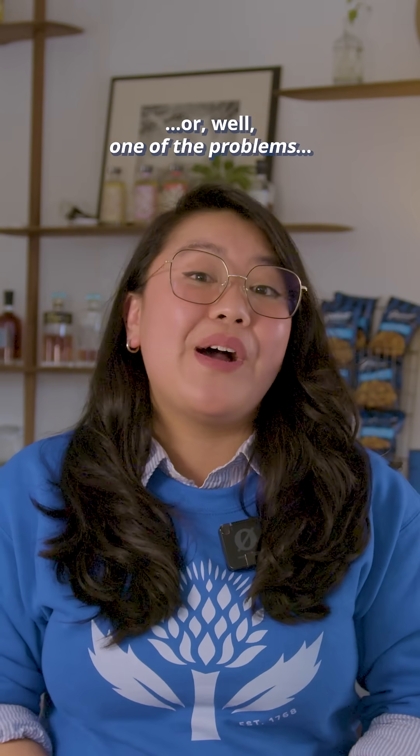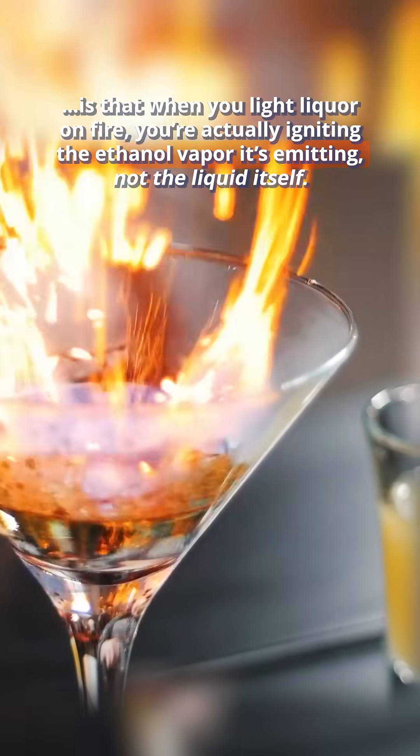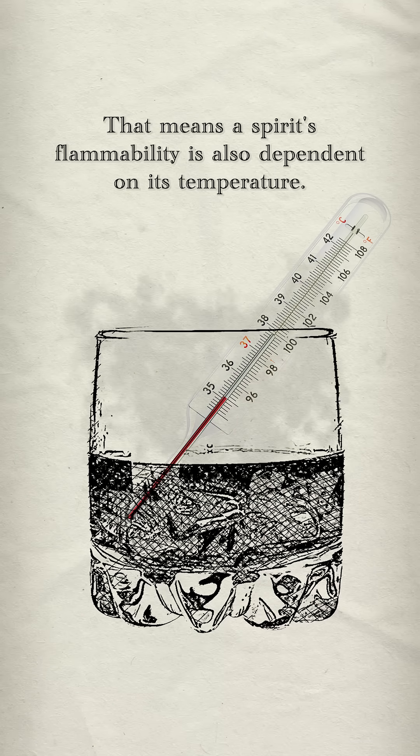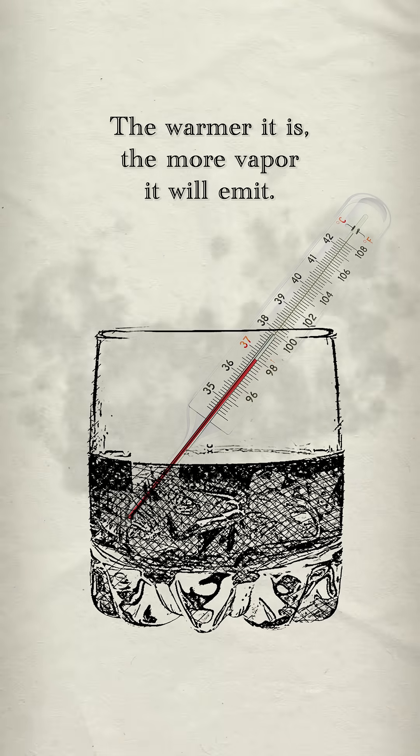The problem with this — or one of the problems — is that when you light liquor on fire, you're actually igniting the ethanol vapor it's emitting, not the liquid itself. That means a spirit's flammability is also dependent on its temperature. The warmer it is, the more vapor it'll emit.